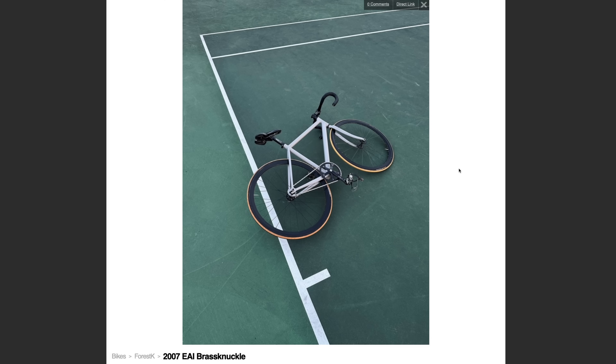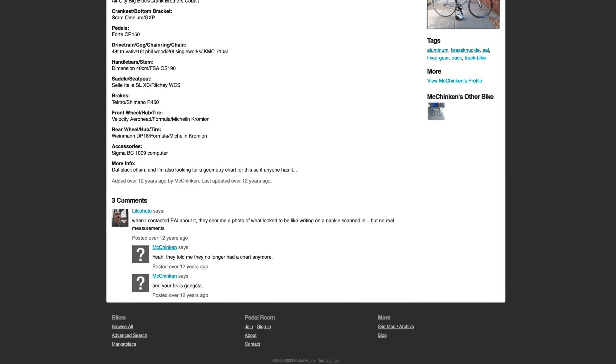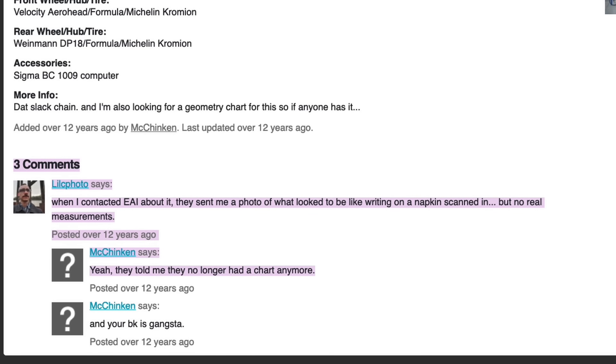Prospective customers couldn't find any info on the Brass Knuckle. What kind of aluminum? No idea. How much did it weigh? Beats me. Was the fork aluminum? Probably, says people on the forums. A red flag for bikes is that they don't have a geometry chart readily available, and the Brass Knuckle did not have one. It was so bad that a guy on Pedal Room contacted EAI directly, and they sent him a photo of what looked like riding geometry on a napkin scanned in, but no real measurements — they told him they no longer had a chart anymore.